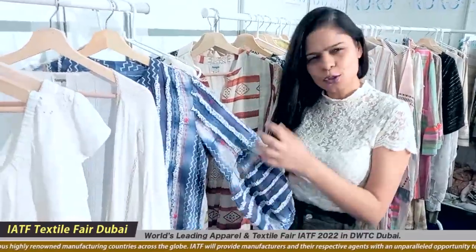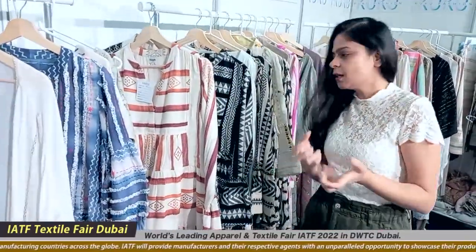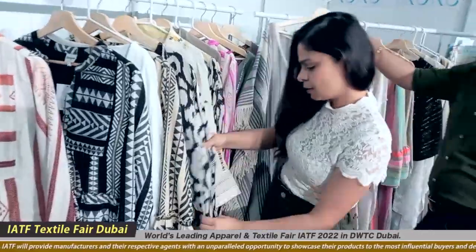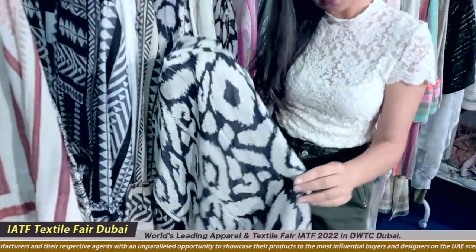We do different techniques of tie-dyes — a lot of hand tie-dyes, hand embroideries. This is all printed by hand; this one is also by hand. Behind these are jacquards — you can see these kinds of fabrics.